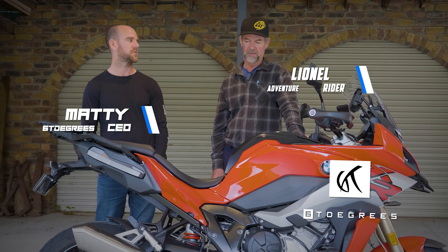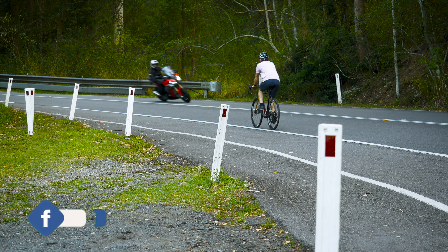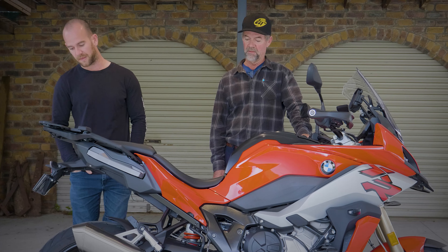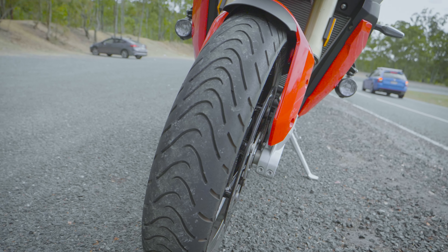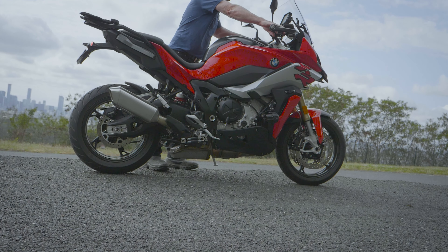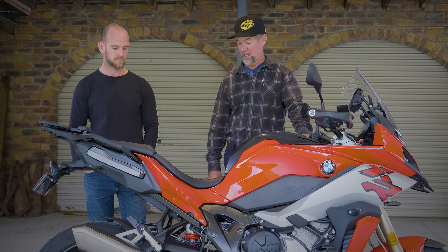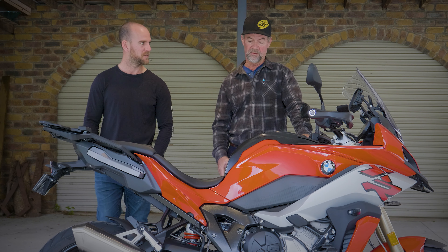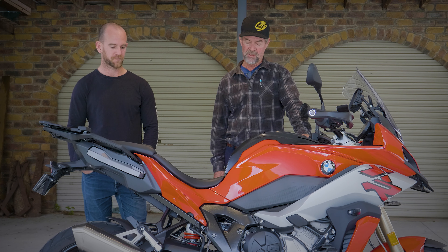S1000XR — I call it extremely rideable. You can get this thing over harder than what we took it today, a lot harder. These Metzler Roadtec tyres — highly recommend them, they hold the road really well. They look like they'd be good in the wet too. Talking about clearance — how far are the pegs off the road when you lean the thing over? It's good. Having the extra height is a big benefit. You never feel like your pegs are going to drag on the road. I also like sitting up high; in traffic it gives you good visibility.